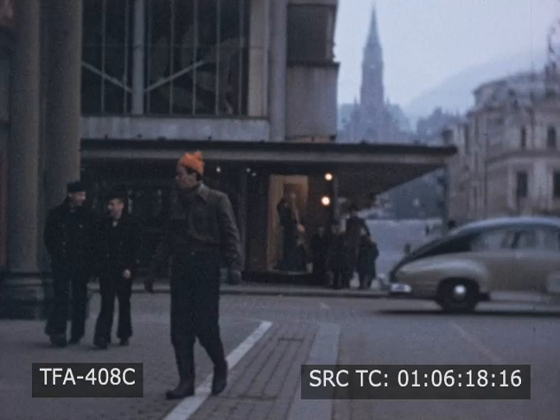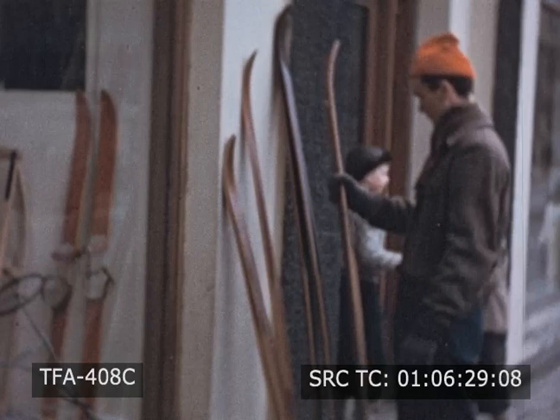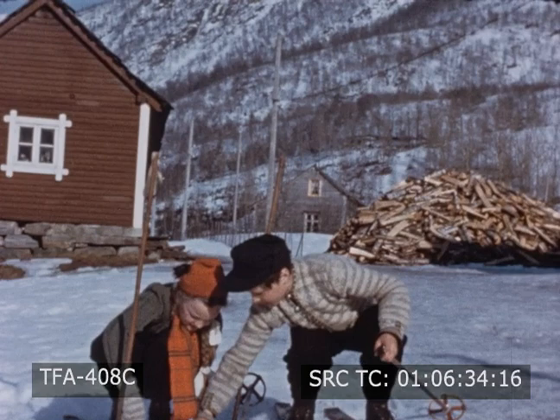With his earnings, Sven sometimes goes shopping along the streets of Bergen. There's a store that looks interesting. Sven has found something he has used many times — skis. Now he's wondering if Carl and Sonja are skiing.